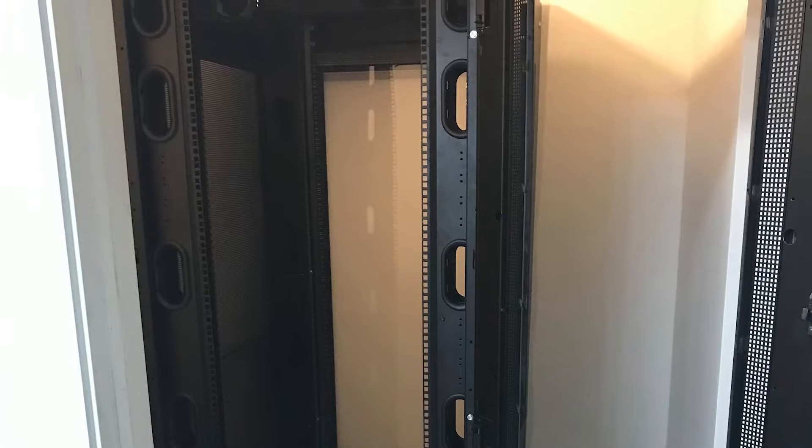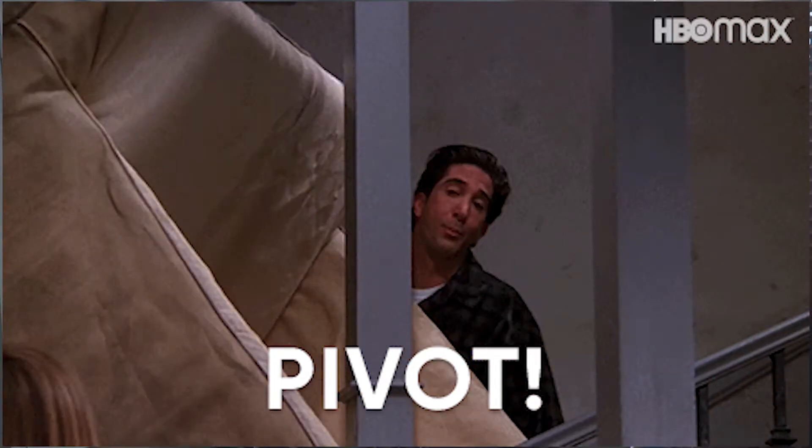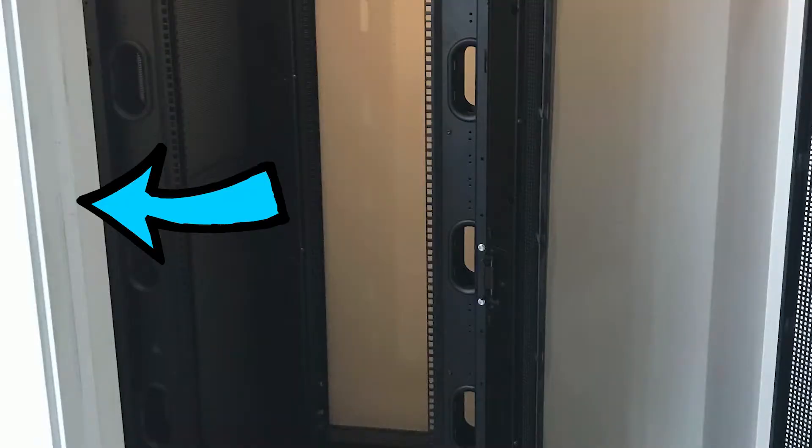A buddy of mine helped me get the server rack into my garage, and when we tried to put it into the room we realized it was too wide. We took the door off its hinges, tried again, and it was still too wide. I actually ended up having to take the trim off of the door frame in order to get the server rack into the room. Once it was in, I sized it up — put all the side panels and front and back doors on — and quickly realized there wasn't going to be enough room for the back door. So I opted for no doors: we still have the side panels on, but there's no front or back door.